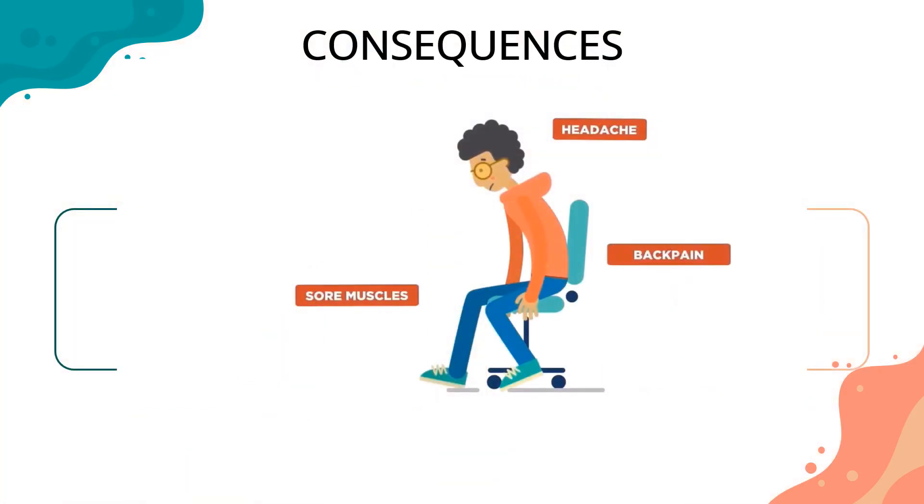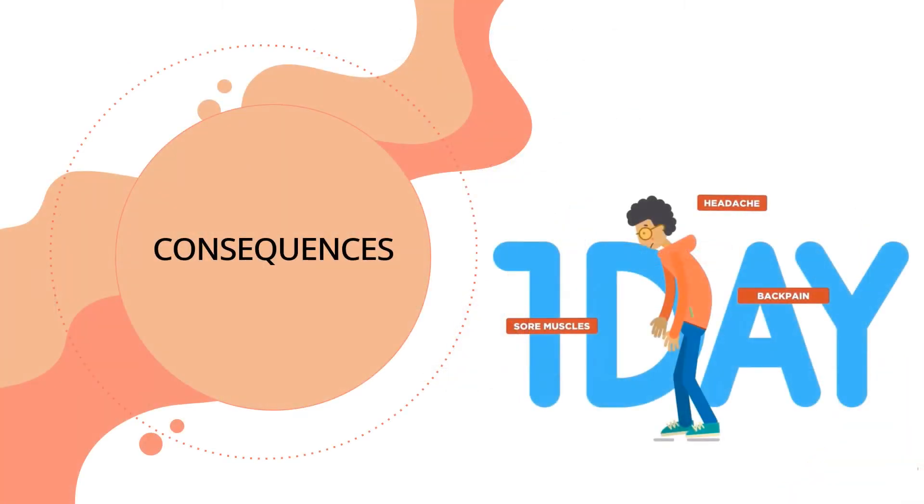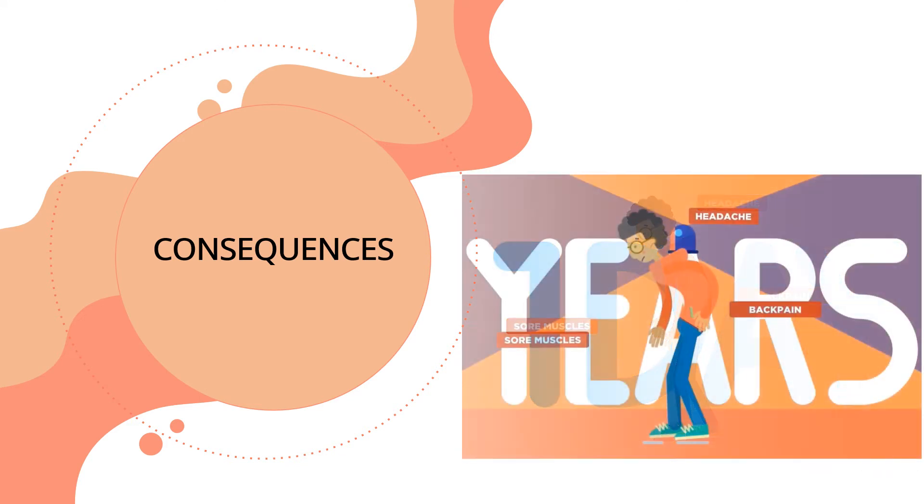Poor posture when sitting can be harmful — it leads to headaches or a sore back and muscles, and even pain after you stand up and leave the computer. And these consequences are just after one day. Imagine if you keep the same bad posture for years; you can get seriously hurt.